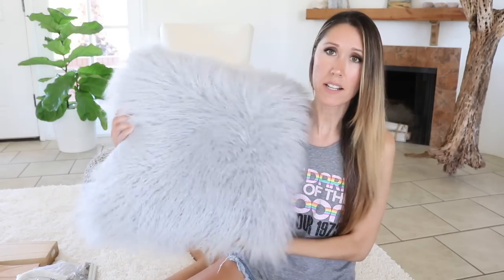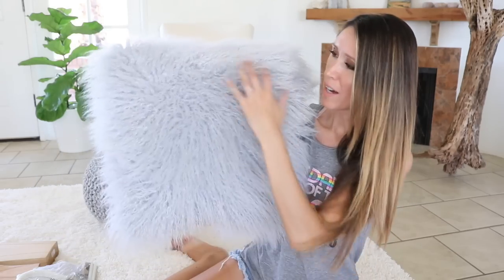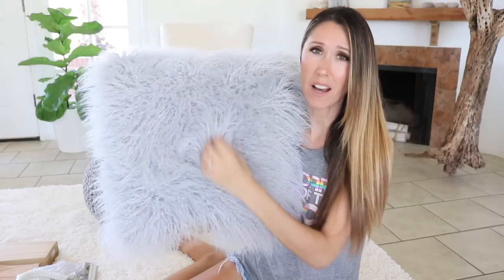And then for a soft goods item, this Mongolian faux fur pillow. I got this on discount at Joann's Fabrics. I love that they have that kind of curly, almost crimped texture to it. They're super soft.